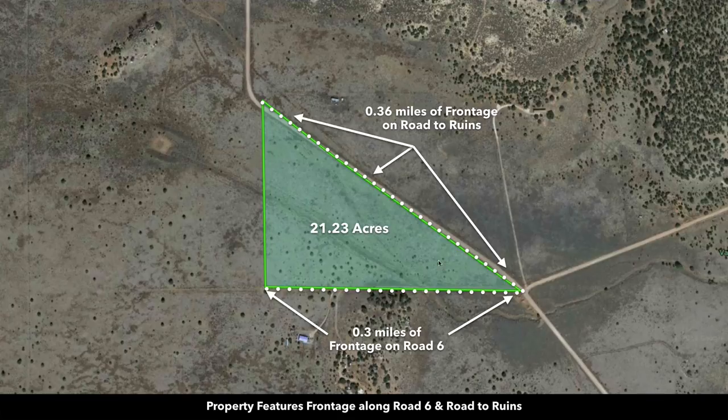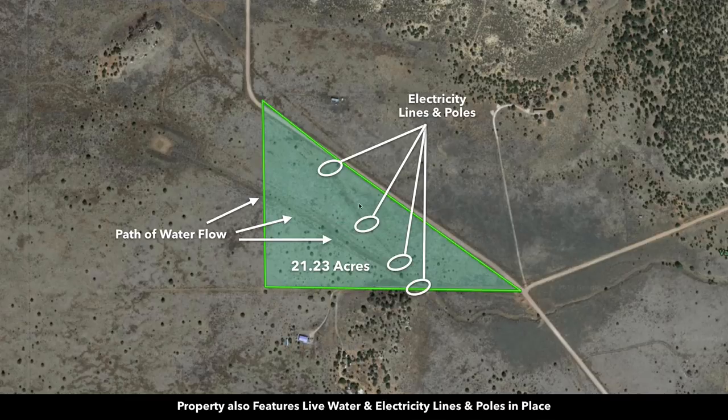That's over a third of a mile, and then along the southern boundary, you have about 1,600 feet of road frontage. So you've got great access to the property. Here are the electricity lines and poles, and there are underground telephone and internet lines in place along the road.